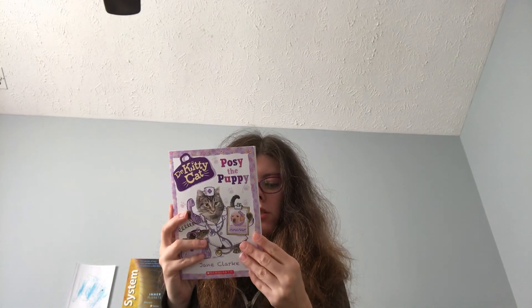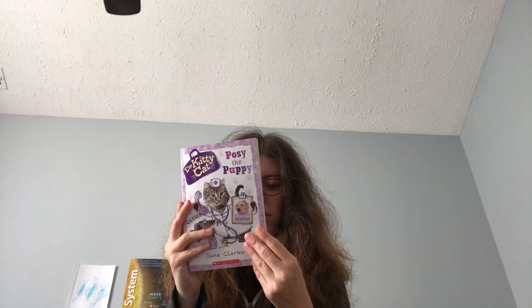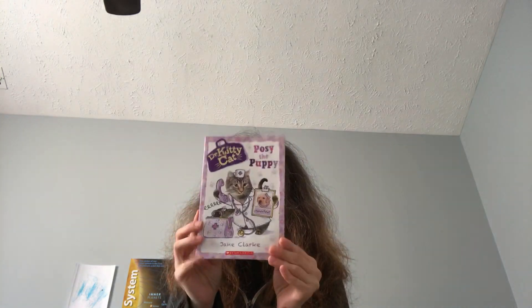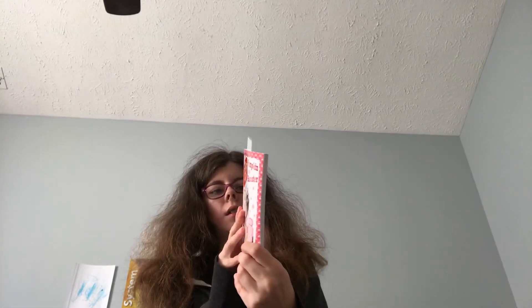I recommend these books — they're great for a grade two to three reading level, and they're great for anyone. You can also read them aloud to your kids. My son is absolutely loving them. He got the series for his birthday, and we are currently on book six out of the nine books we have.